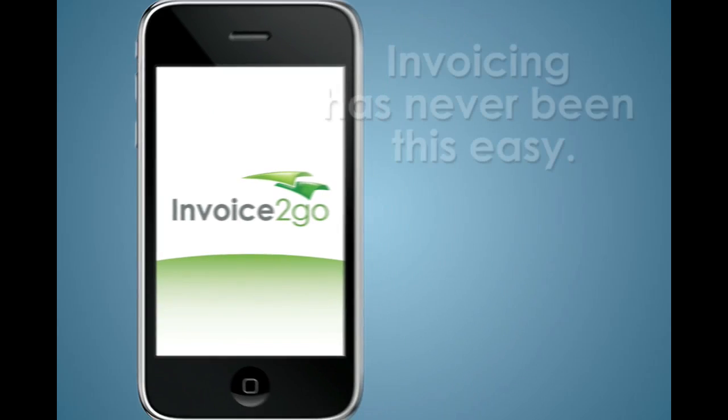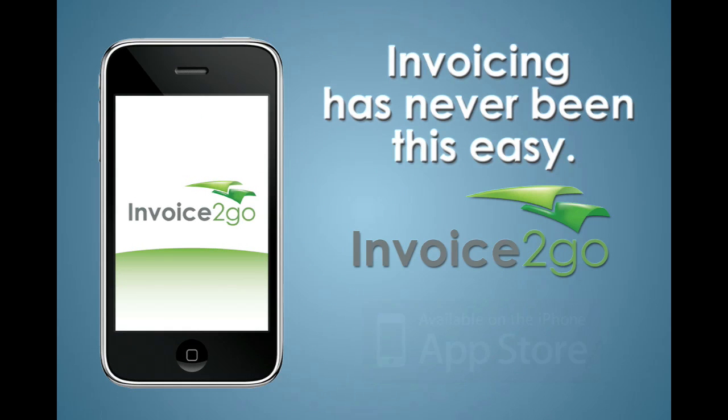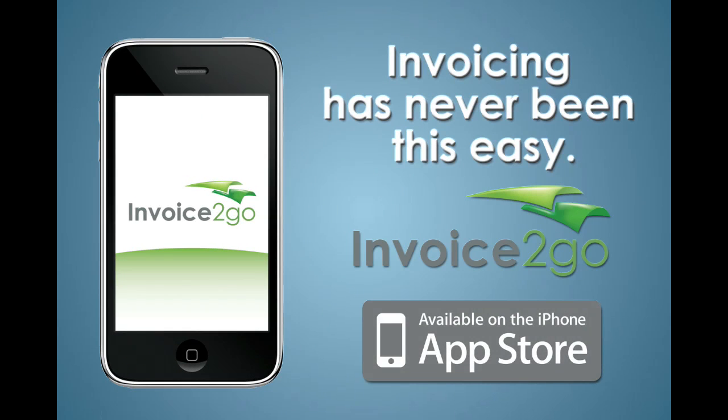Invoicing has never been this easy. Invoice2Go is available now from the App Store. Try it for free on your iPhone or iPod Touch today.